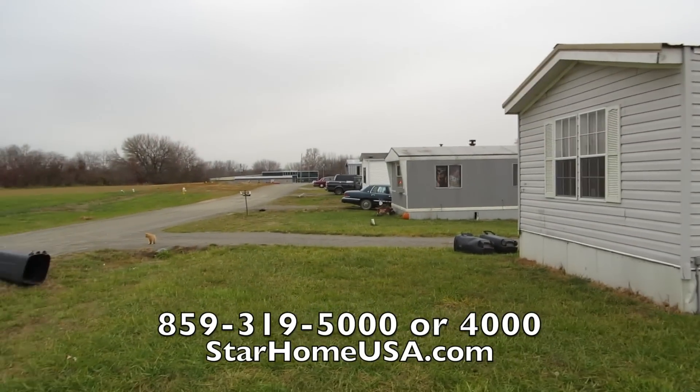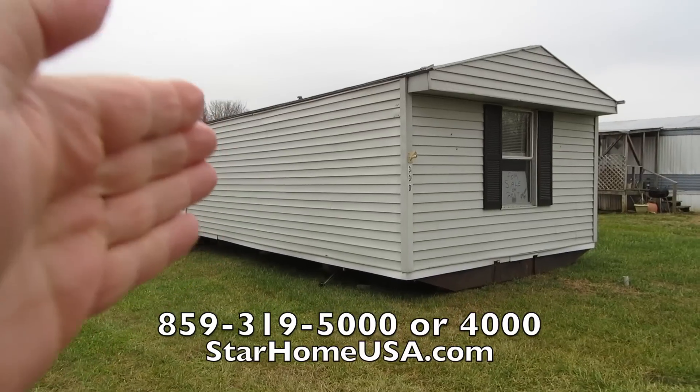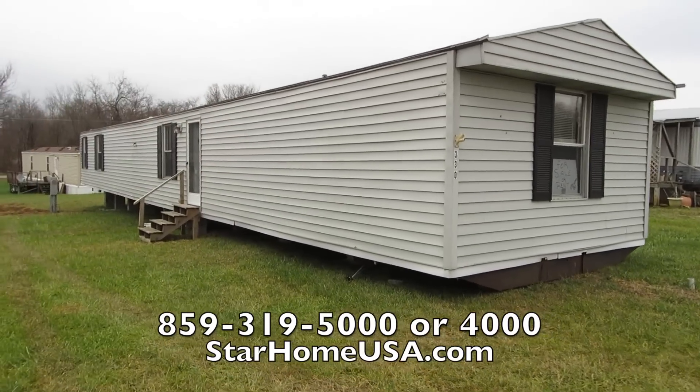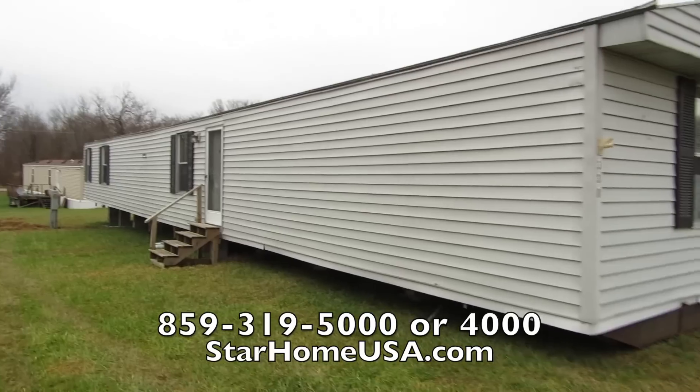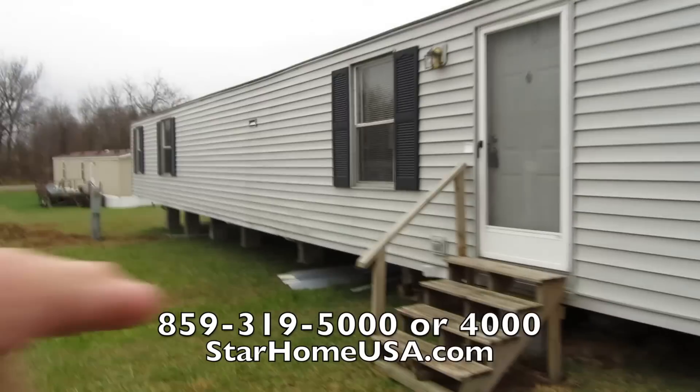This is a really nice community. It's a family community, so that means all ages. Today we've got a ridiculously clean house. This just came in — it's a 16x80, all electric, three-bedroom, two-bath home, and I'm going to show it to you now.